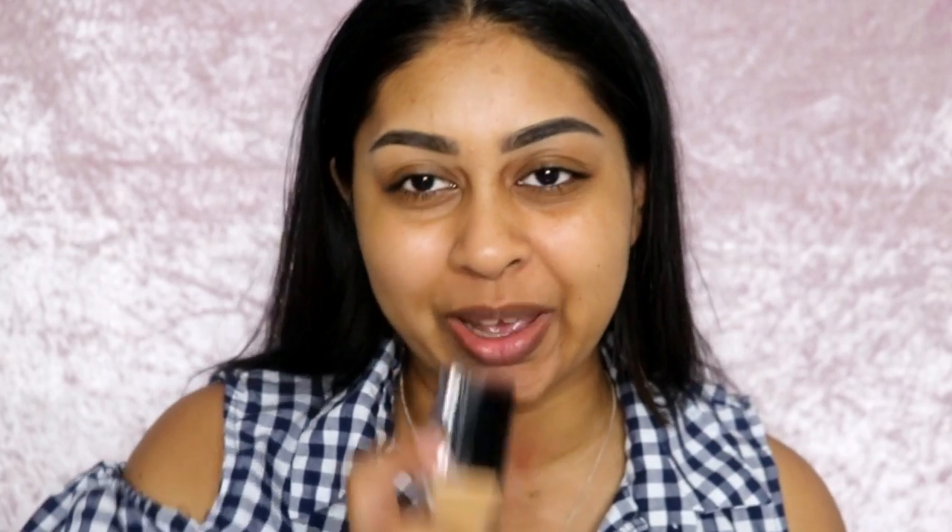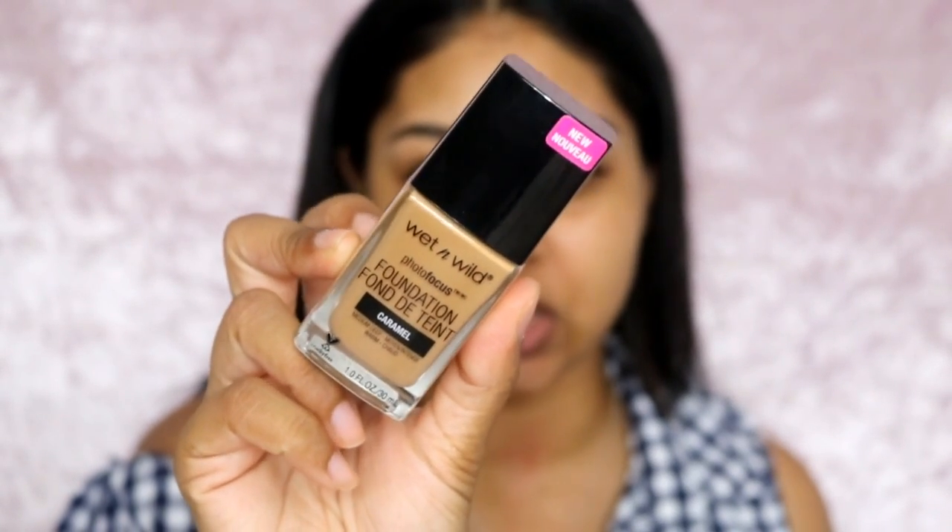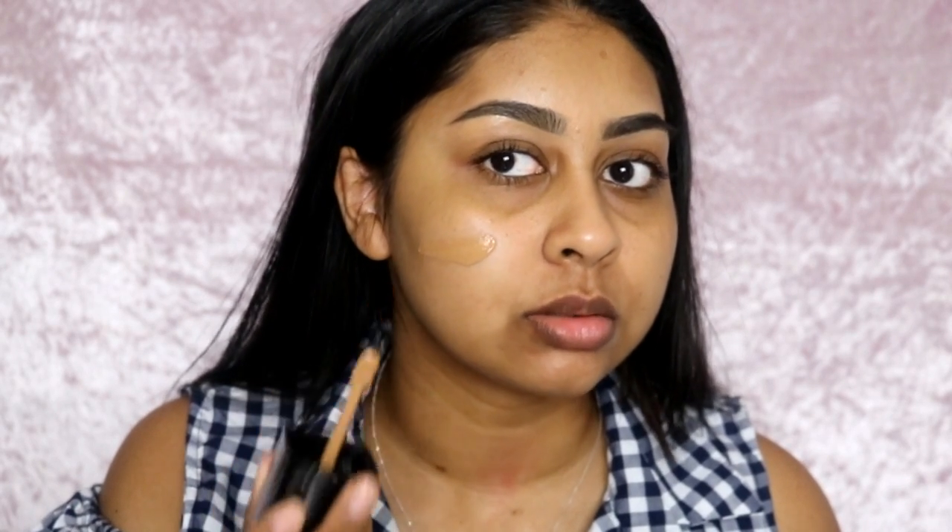So I've already got my skin moisturized and everything. The first thing I'm going to be using, which I'm really excited about, is the Wet and Wild Photo Focus foundation — I have the shade Caramel. What I might do is try this today, let you know my instant thoughts on it, and then probably do a review afterwards, because you guys know I love doing foundation reviews. So I'll probably have a separate video on my full thoughts.